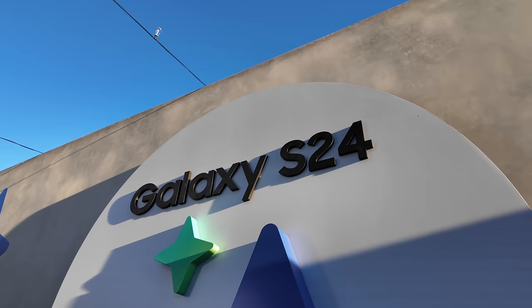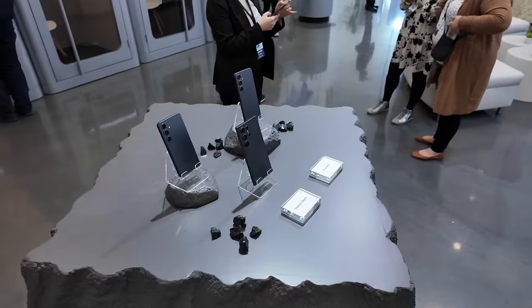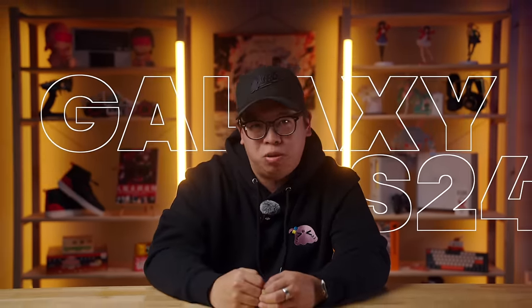The other day, I got a chance to take a look at the new Galaxy S24 lineup ahead of Samsung's Unpacked event. Here are four things you need to know about these new phones.